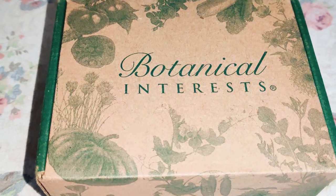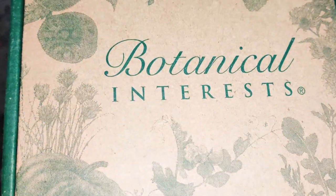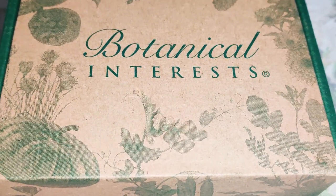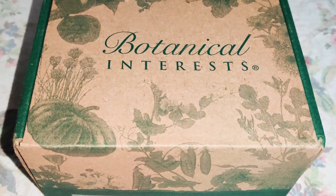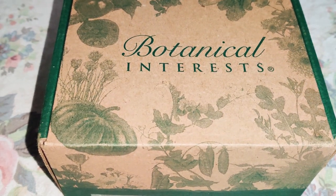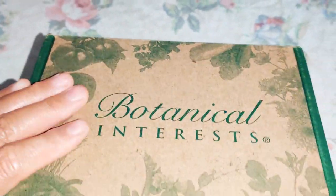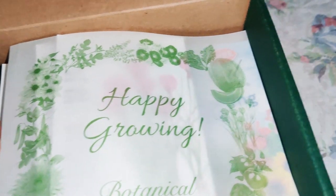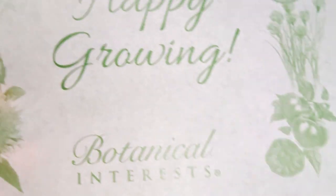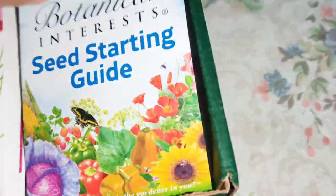Hi friends, I just want to show you my seed haul. This is from Botanical Interests and I got about roughly 50 seed packets — a combination of flowers and vegetables. I love how they package the seeds: they're in a box so they don't get crushed, they're in good shape, and they always give you a seed starting guide pamphlet.